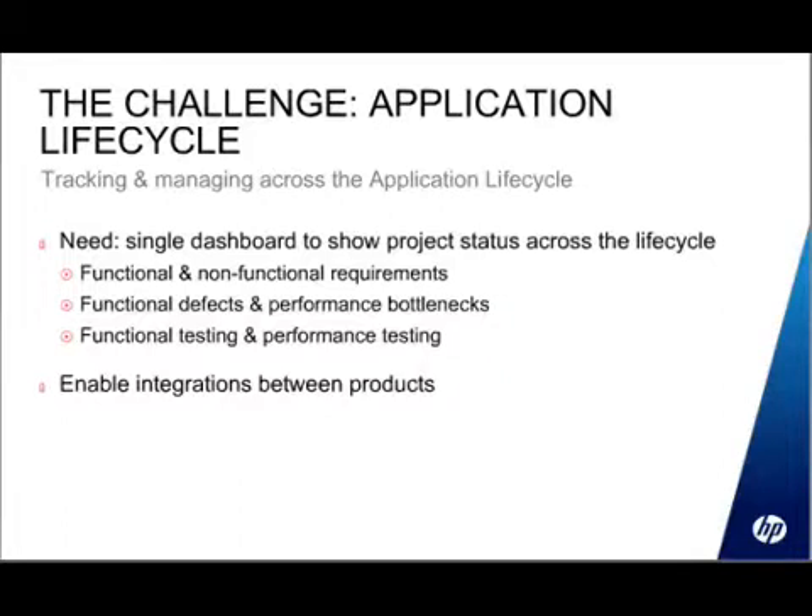Performance Center was developed as a separate application and there was no integration between those two products. That's been a recognized need — if you want to have all of your requirements, defects, and all of your tests, whether they're related to functional testing or performance testing, you want to view those all in the same place so you have a single view of your application.